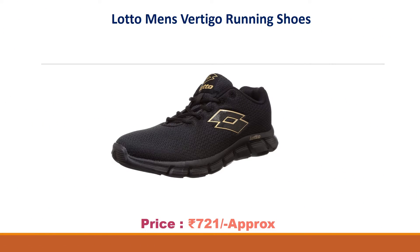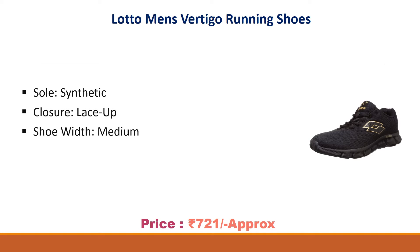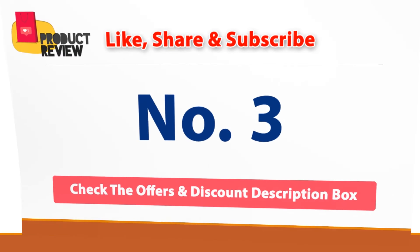Number four: Lotto Men's Vertigo Running Shoes. Approximate price: 721 rupees. Sole synthetic, lace-up closure. Width medium, material type mesh.